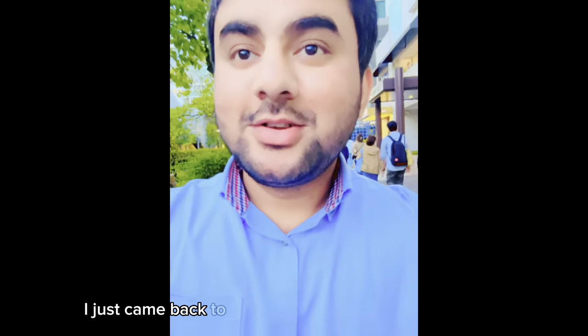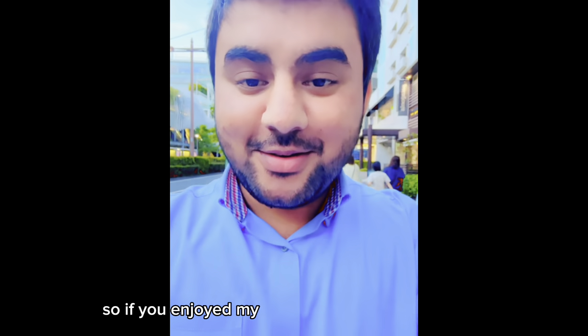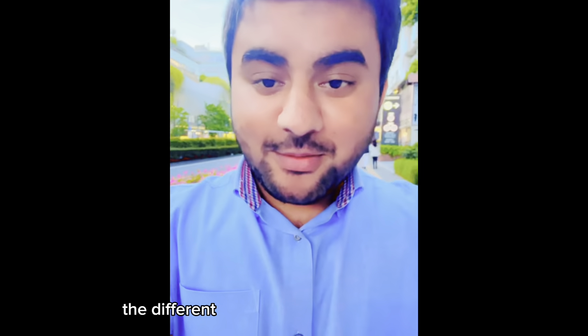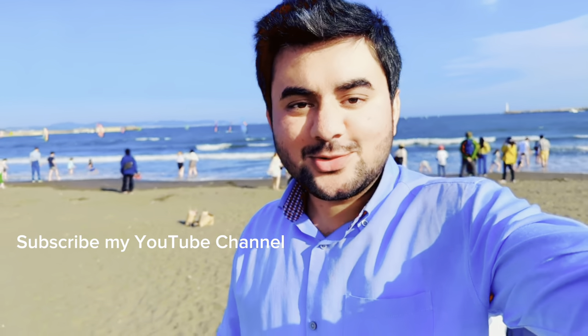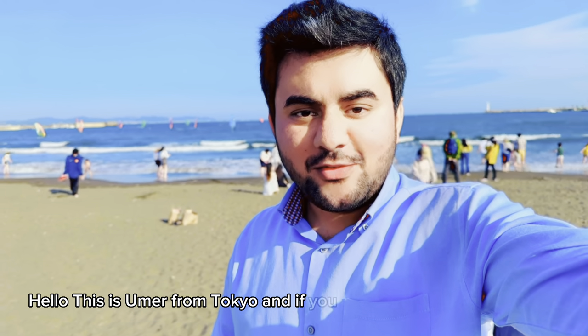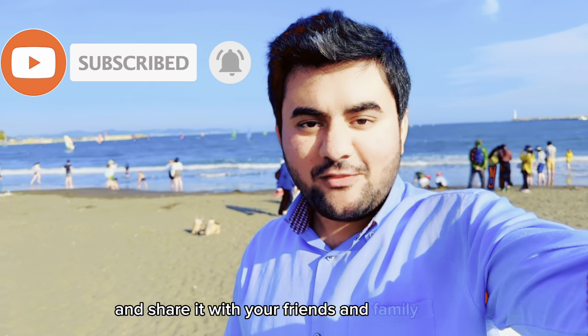I just came back to Futago-Tamagawa. I really enjoyed my visit. If you enjoyed my visit and liked my video, please subscribe to my YouTube channel and like it. I will come up with more places to visit and show you the different beautiful places of Tokyo. Please like and subscribe my channel, and also share it. Thank you very much. Bye. If you want to see the beautiful places in Tokyo and learn about the culture of Japan, please like and share it with your friends and family. Thank you. See you in the videos.